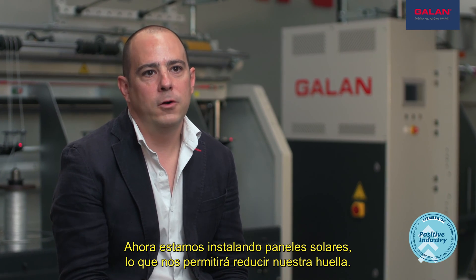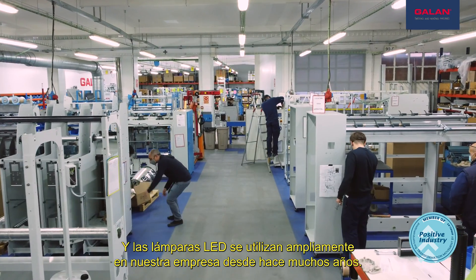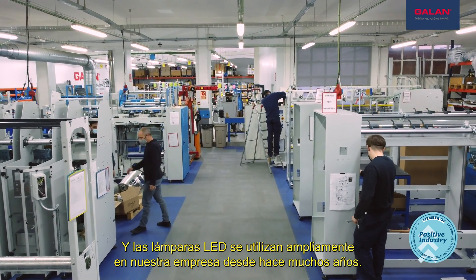We are now installing solar panels, which will allow us to reduce our footprint, and LED lamps have been widely used in our company for many years.